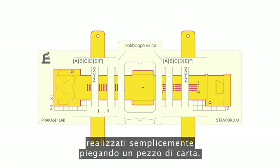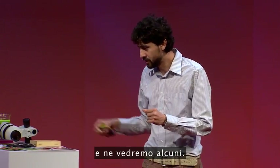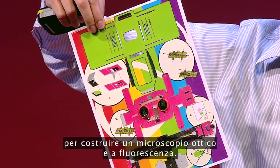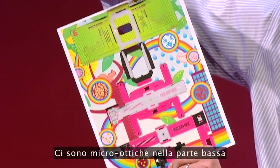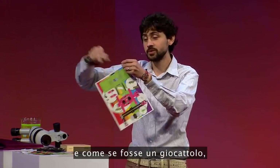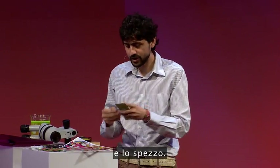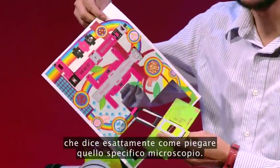All kinds of advanced microscopy built purely by folding paper. It starts with a single sheet of paper. What you see here is all the possible components to build a functional bright field and fluorescence microscope. There are three stages: the optical stage, the illumination stage, and the mask holding stage. There are micro-optics at the bottom that are actually embedded in the paper itself. This paper has no instructions and no language — there is a color code embedded that tells you exactly how to fold that specific microscope.